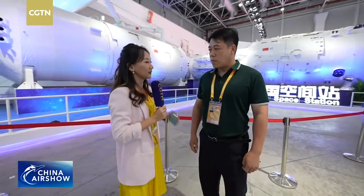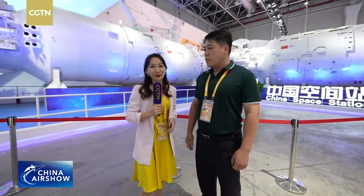Today I am very pleased to give everyone an introduction to the space station exhibit on display here. Normally we only see the space station through television footage, so having the opportunity to see it in person on-site is quite rare and impressive.